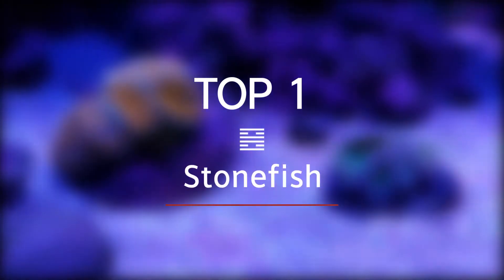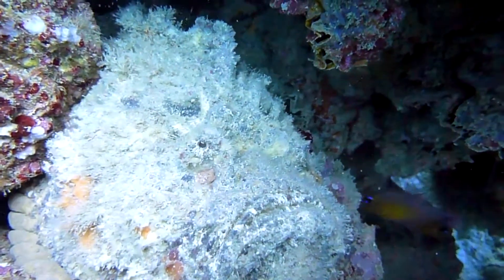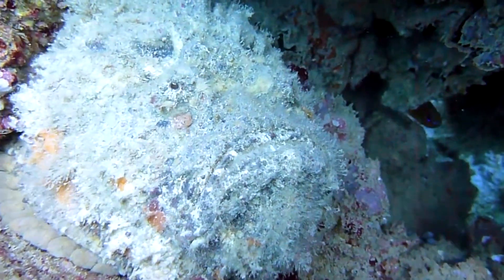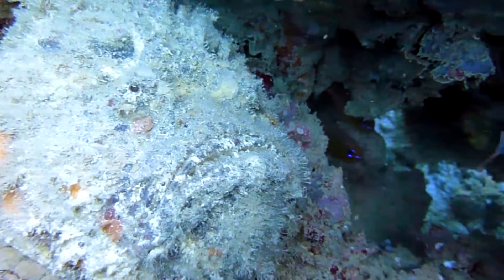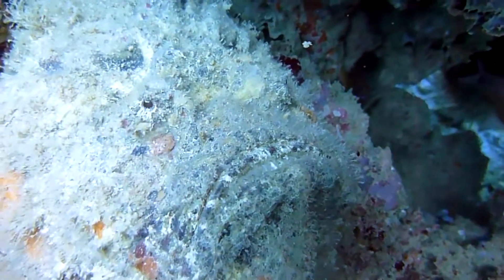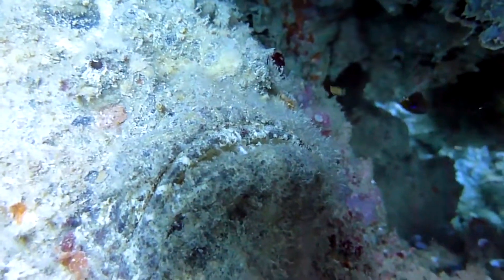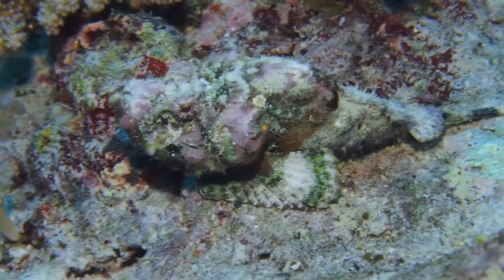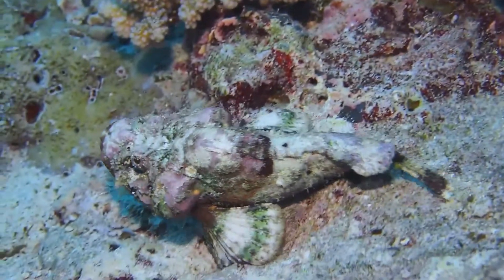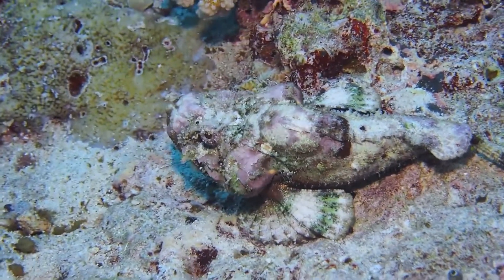Top 1: Stonefish. Stonefish have claimed the title of most venomous fish. They commonly resemble encrusted stones, blending into their natural habitat effortlessly. They carry their toxin through a row of spines on their back that can be extended when threatened or stepped on. Venom is automatically released when pressure is put on the fish — and the more pressure, the more venom. A sting can cause excruciating pain, rapid swelling, tissue death, muscle weakness, temporary paralysis, and in rare cases, death.